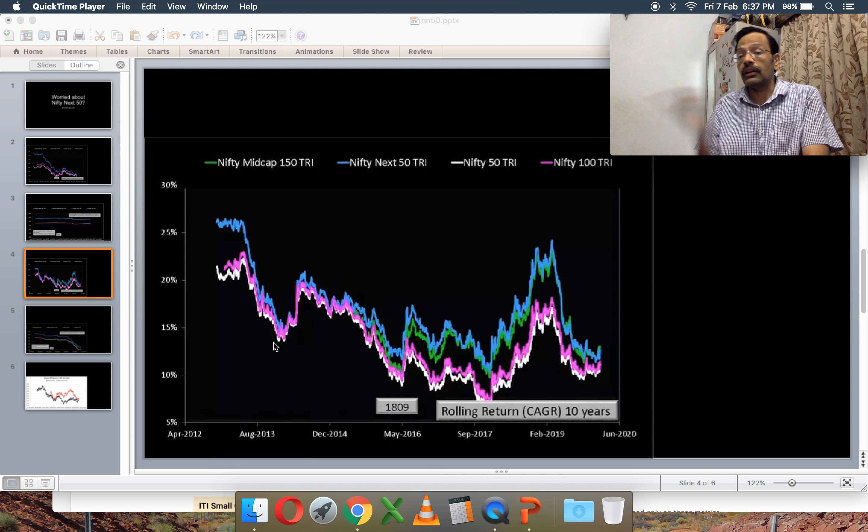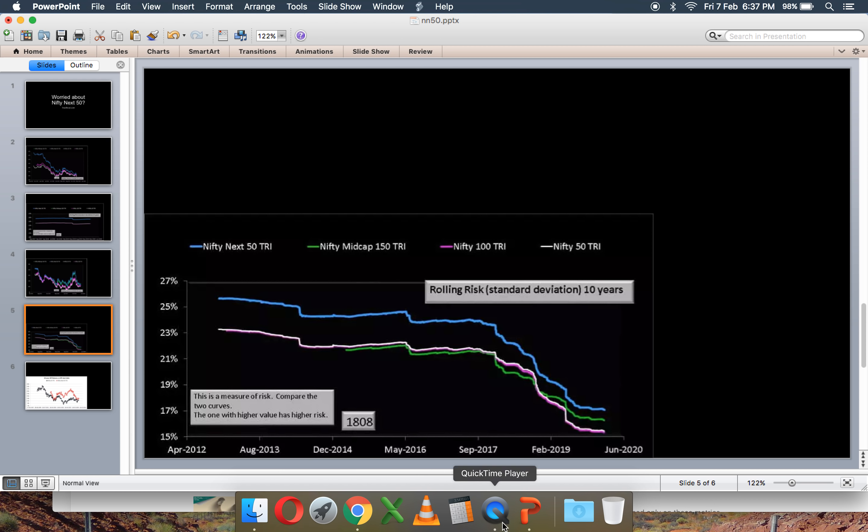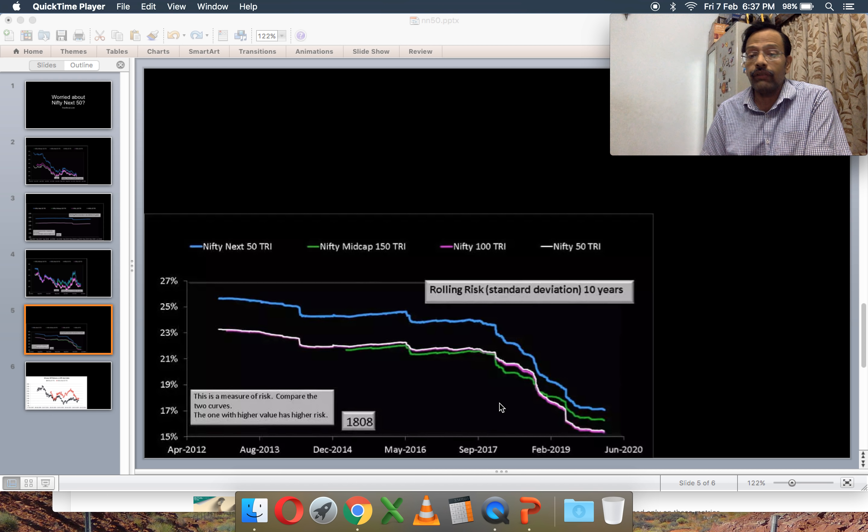The 10-year data is slightly better. Here you have three times more data points — 1,809 data points spanning from mid-2012 to early 2020. The Nifty Next 50 is the blue line, Nifty Midcap 150 is the green line, Nifty 100 is the pink line, and Nifty 50 is the white line. Both the Nifty Midcap 150 and Nifty Next 50 are more or less in step with each other, and they've just about managed to stay above the Nifty 100 and Nifty 50 for 10-year windows.